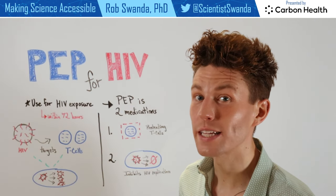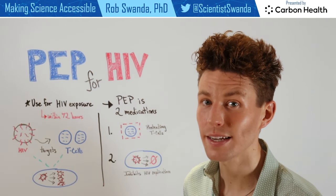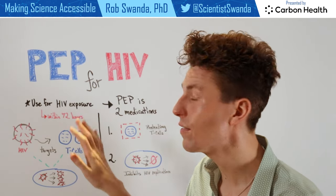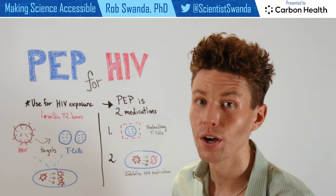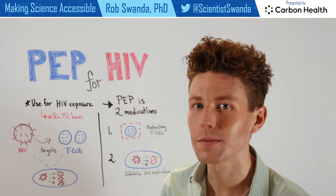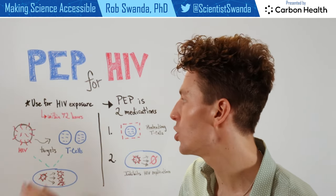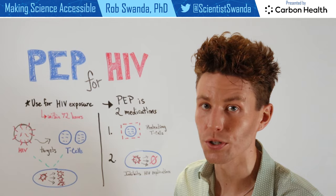PEP for HIV, which stands for post-exposure prophylaxis, is a type of medication that can be given to an individual if they've had an HIV exposure. However, it's very important that this medication is delivered to that individual before 72 hours of that exposure.